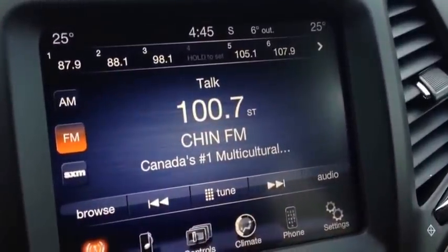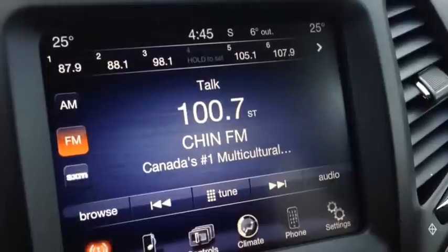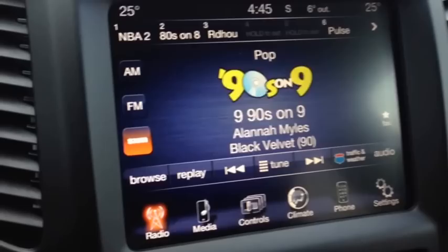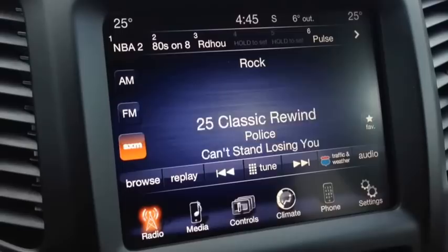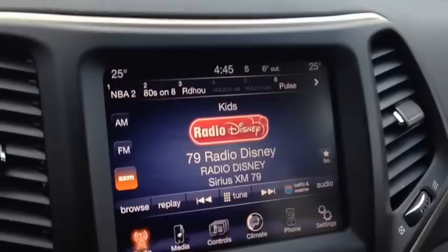As you can see, we have AM and FM channels, and Sirius XM radio. We're going to toggle right to that right now. It has tons and tons of channels — I think there's approximately 180. You'll always have something to listen to, always something you're interested in. There's all different kinds of music, talk radio, and comedy.